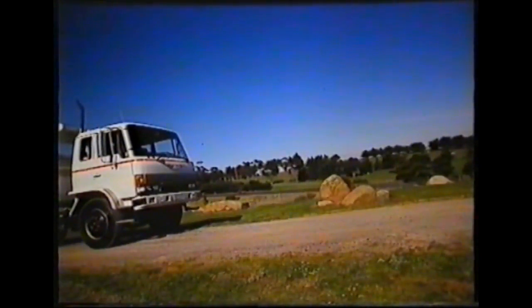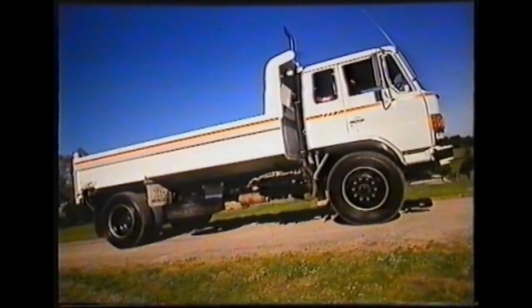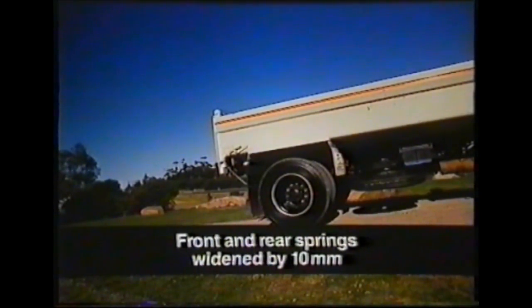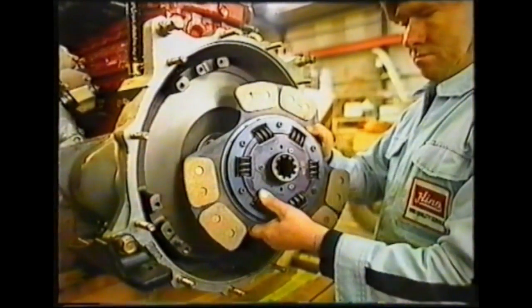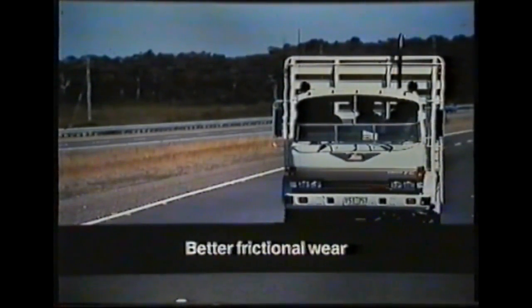The FG Hino has better suspension. To maintain ride and comfort yet reduce the initial deflection of the suspension — preventing springs sitting on bump stops — the span has been shortened by 20mm and the front and rear springs have been widened by 10mm. To accommodate this new suspension, the spring seats on the front and rear axles have also been widened. The FG Hino delivers more clutch: it incorporates cerametallic materials, a new technology combining metal and ceramics to produce a material with greater surface hardness and better frictional wear in a property less affected by heat.